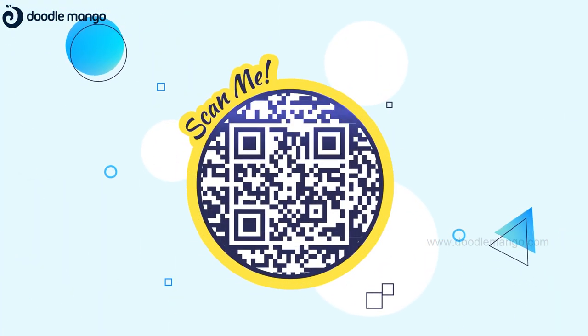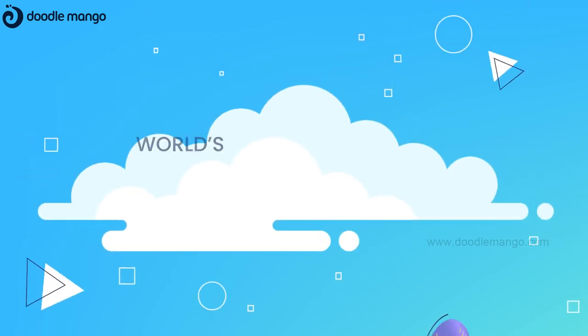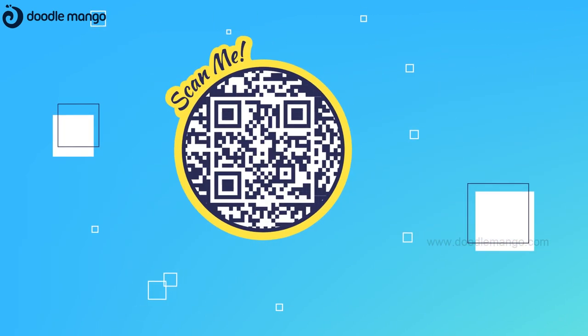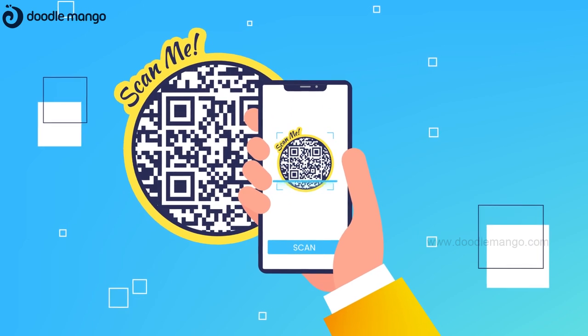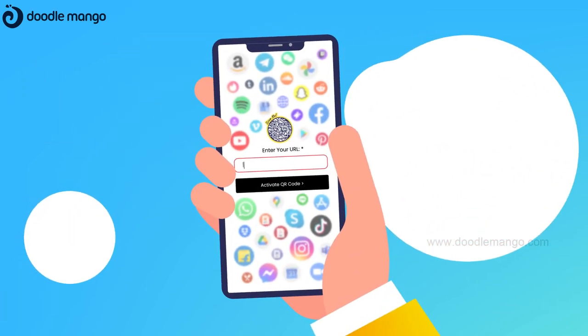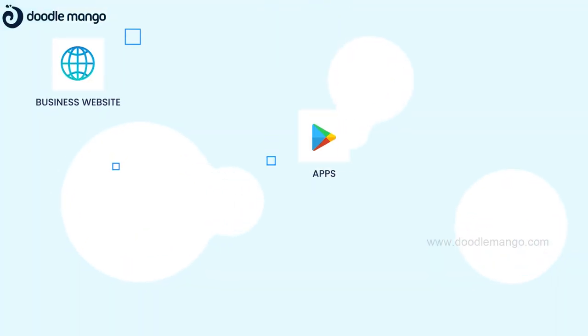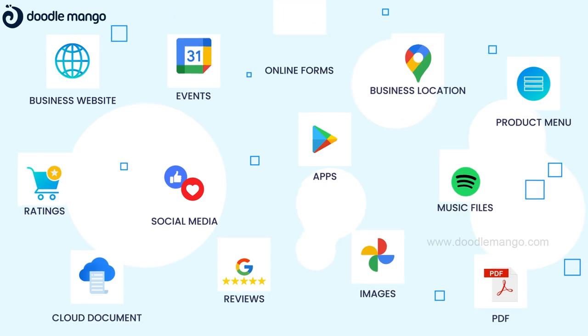Presenting ScanMe's multi-purpose, pre-printed and world's first ready-to-set QR code sticker. Our pre-printed stickers can be activated simply by scanning with your phone and entering a URL, such as your business website, apps, social media accounts, product menus and more.